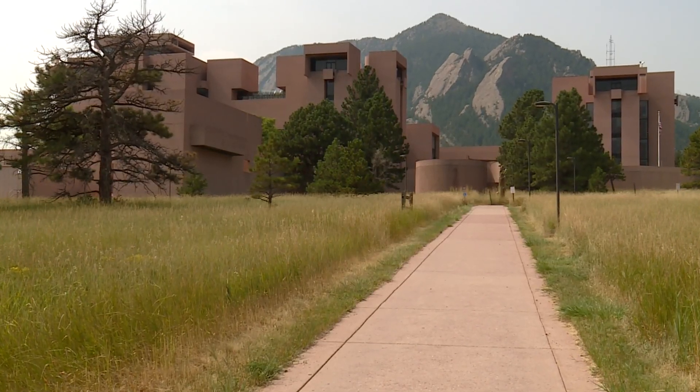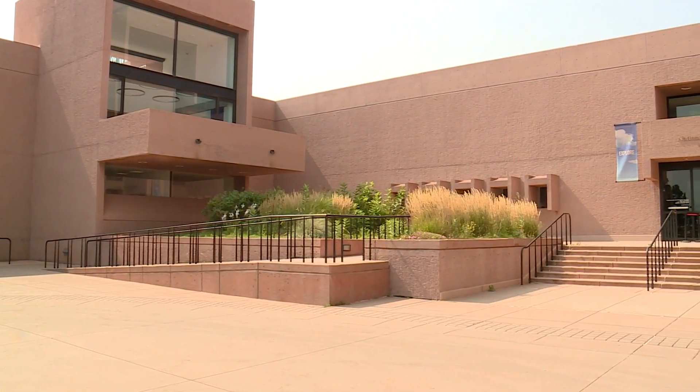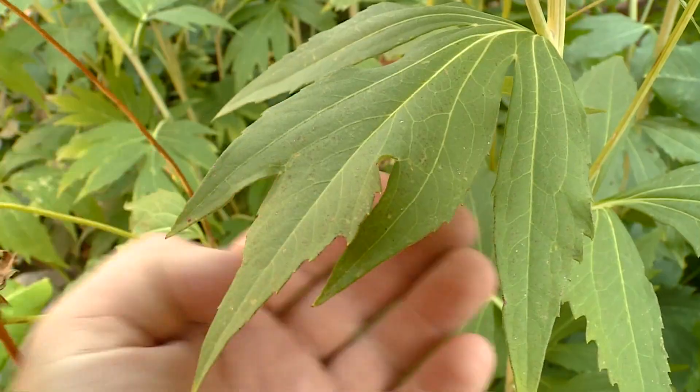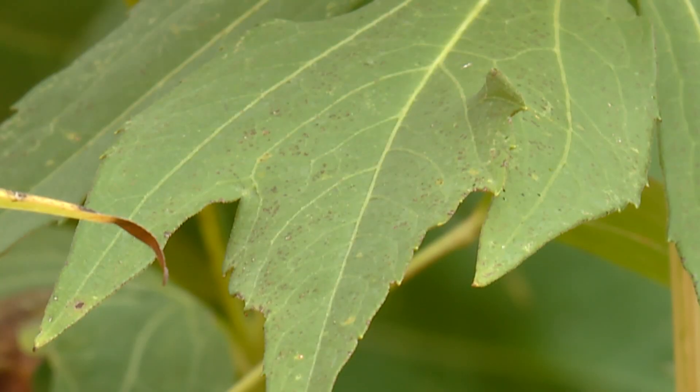They say everything at NCAR's Mesa Lab in Boulder is a science experiment, even the garden at the front entrance. Here's an interesting example of ozone damage on a leaf. Donika Lombardazzi calls it the ozone garden. She says plants can reveal the presence of the invisible toxin known as ozone.